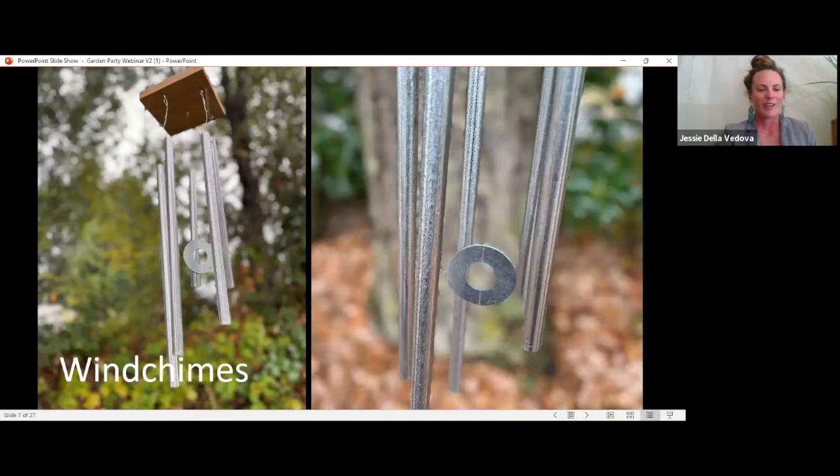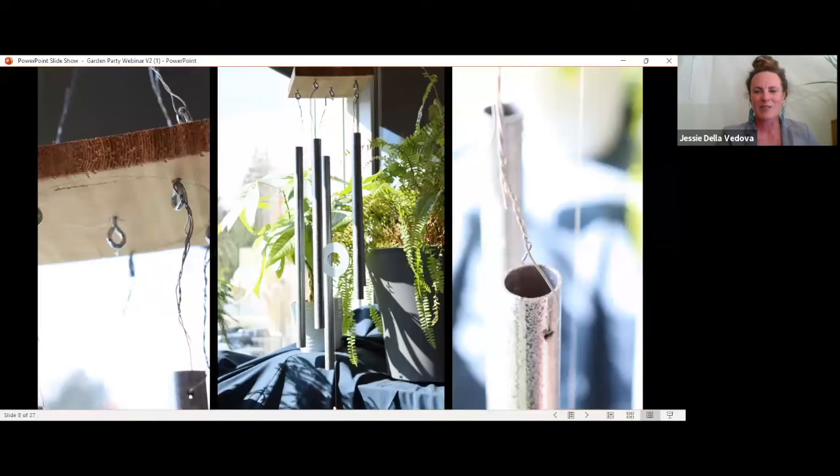Next we worked on wind chimes, which tie into pipe fitting — they're actually made with EMT electrical conduit, connecting them to an electrician's day-to-day work. They involve cutting the pipe, drilling holes, and attaching with wire. They are apparently very loud, so we might experiment with using a different striker instead of the metal washer to make different sounds.